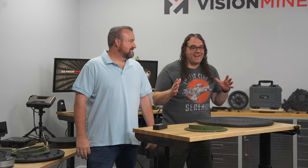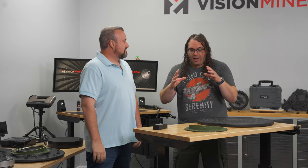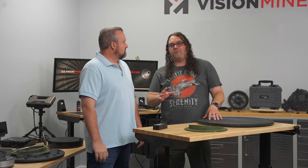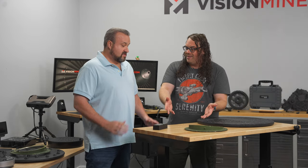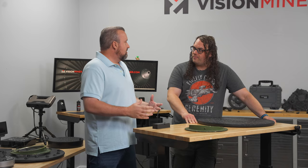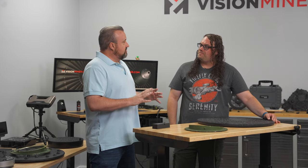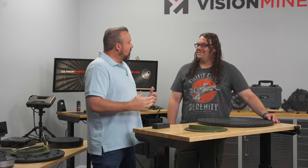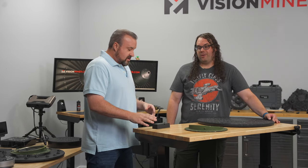We're here in the Vision Miner scanning studio with founder and CEO Pat. We're talking about 3D scanning, and Pat has a really cool use case — parts off of a Gazelle helicopter. It's a French military Gazelle helicopter, high performance, and there are only 30 of them in the United States. It was bought out by Airbus, so parts that used to cost thousands now cost tens of thousands for certain parts.